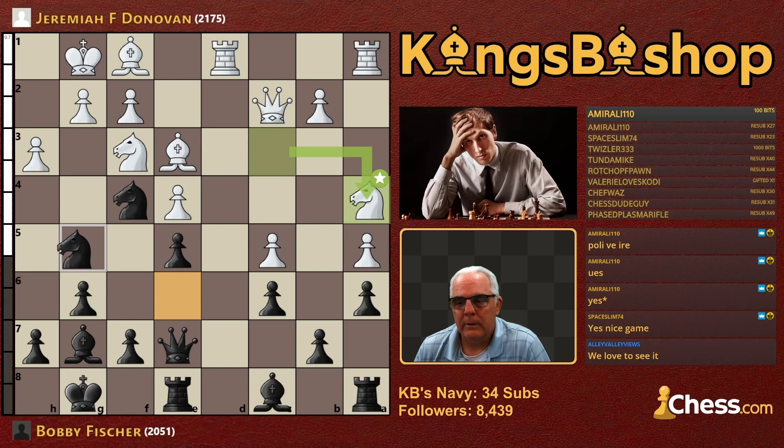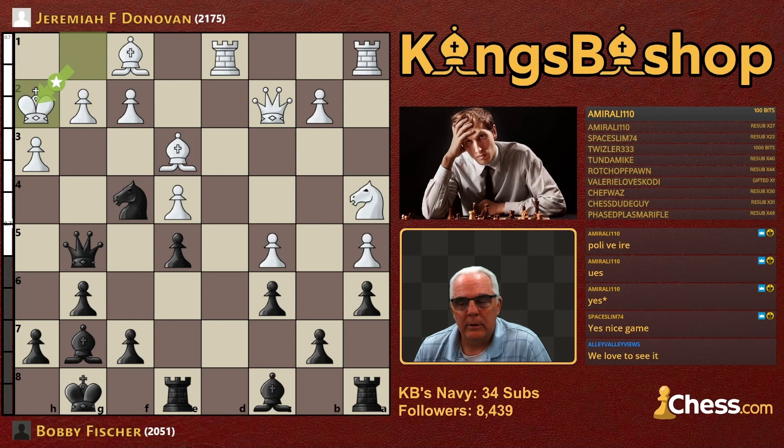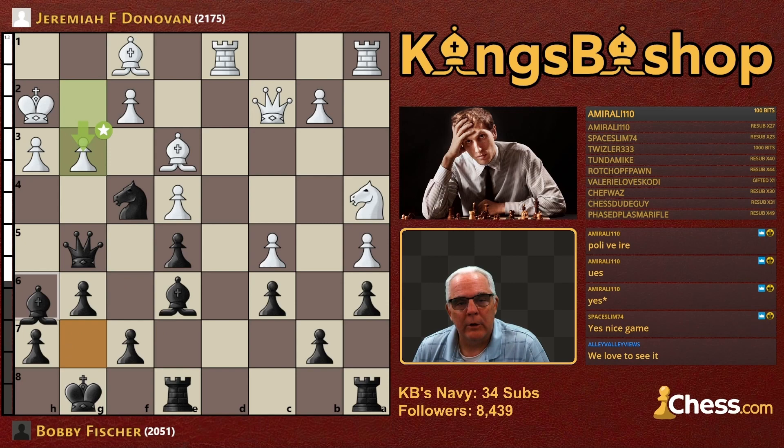Knight takes Knight, Queen takes Knight. That means you can take this pawn because the G-pawn is now pinned by the Queen. Donovan breaks that pin with King H2. And look at this hole here on B6, waiting for the Knight to swoop in. Well, Bishop E6 was played. Queen E7 preferred — now that the pin is gone, just return your Queen to a central position. G3 hits the Knight, and Bishop H6 ignores that hit.